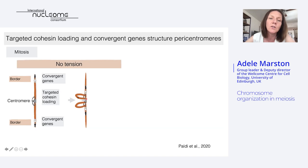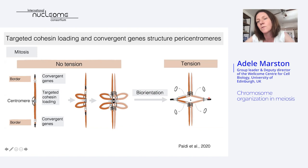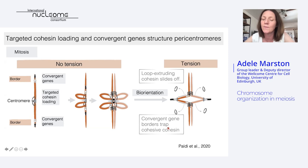Following cohesin loading, a loop can be extruded on each side of the centromere, and this elongates until it reaches these convergent genes, which block it. At the convergent genes, through a mechanism we don't fully understand, the cohesin engaged in holding the sister chromatids together — the cohesive cohesin — is trapped. This entire structure facilitates the capture of sister kinetochores by microtubules from opposite poles at metaphase of mitosis. The tension generated will result in the sliding off of the loop-extruding cohesin, while the cohesin trapped at the convergent genes resists further separation of the chromosomes. Pericentromeres thus form a very nice paradigm to study the structure and function of chromosomal domains, and pericentromeres are really important in meiosis.